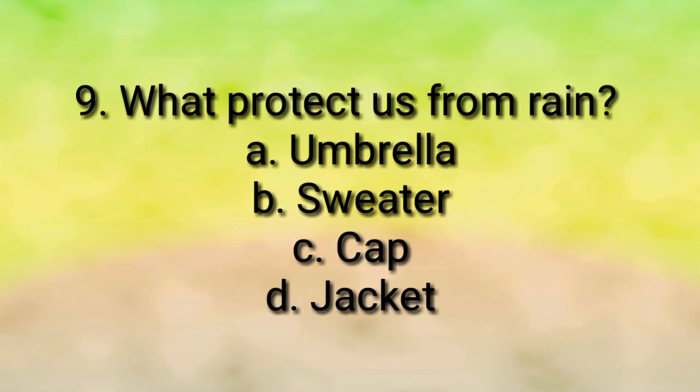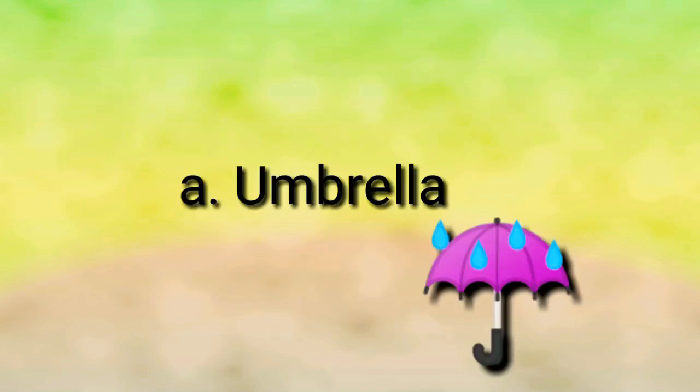Question number nine: what protects us from rain? Umbrella, sweater, cap, or jacket? The answer is umbrella — an umbrella protects us from rain.